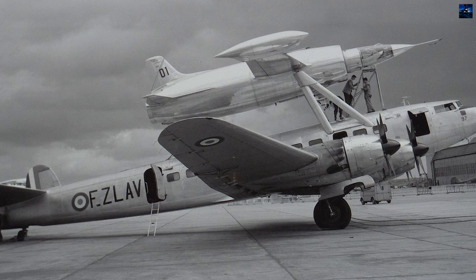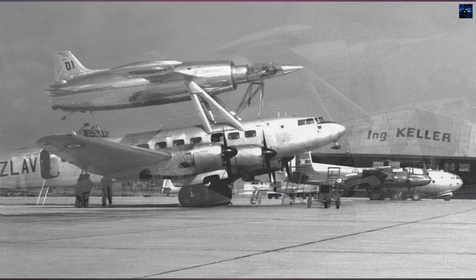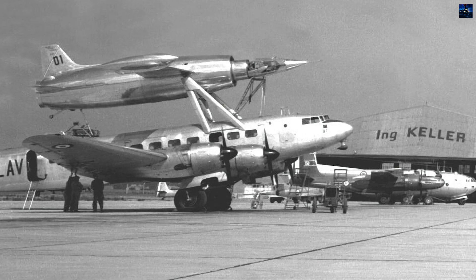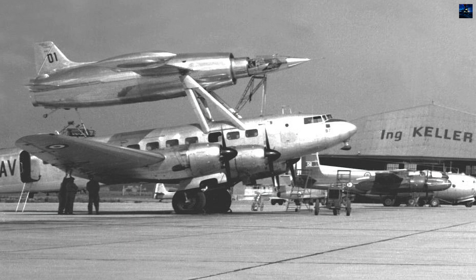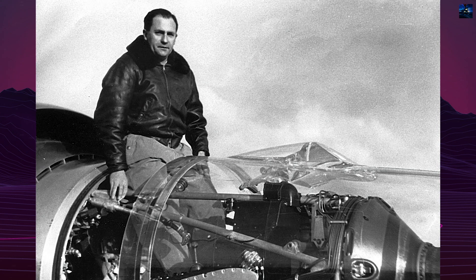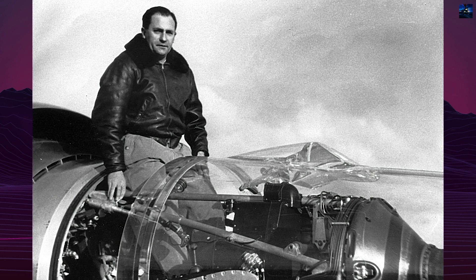The 0.22 featured a swept wing design, a retractable tricycle landing gear, and a pilot's cabin with all-around glazing. Its power plant combined a turbojet and a ramjet, with the turbojet used during takeoff and acceleration until the ramjet ignited at around Mach 0.4.